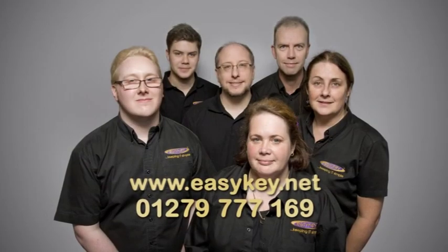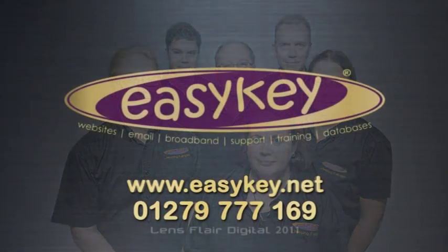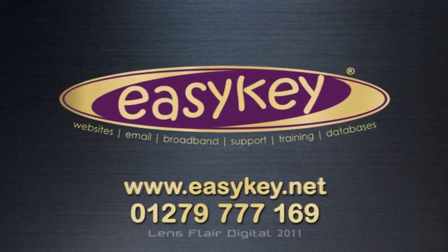If you have any questions or you want to know more, call EasyKey now and ask about our special offer.